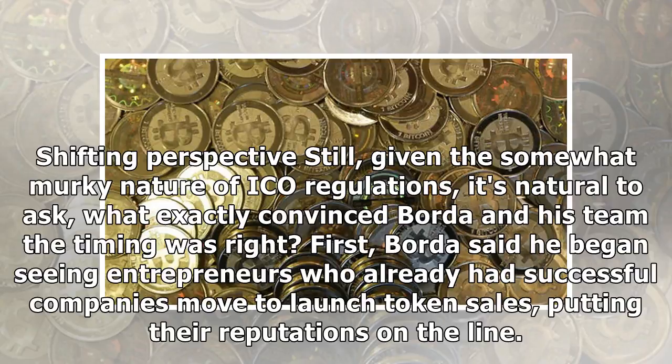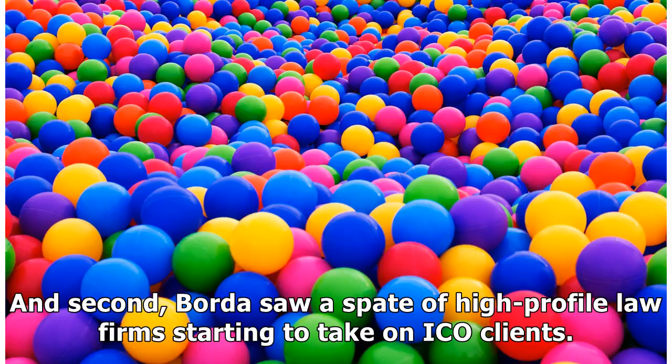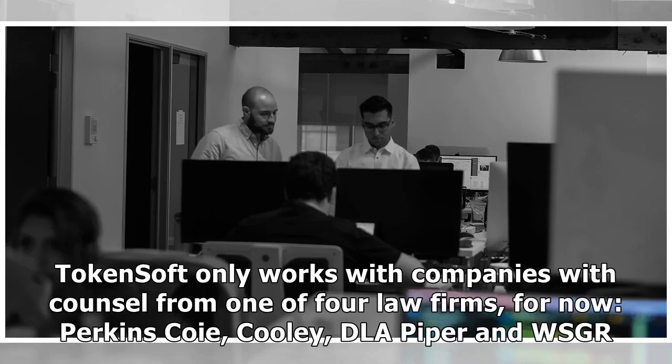Given the somewhat murky nature of ICO regulations, it's natural to ask what exactly convinced Borda and his team the timing was right. First, Borda said he began seeing entrepreneurs who already had successful companies move to launch token sales, putting their reputations on the line. And second, Borda saw a spate of high-profile law firms starting to take on ICO clients. TokenSoft only works with companies with counsel from one of four law firms — for now, Perkins Coie, Cooley, DLA Piper, and WSGR.